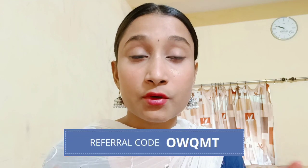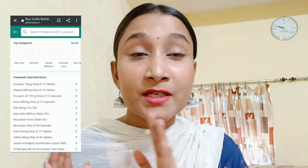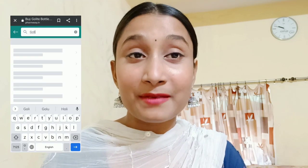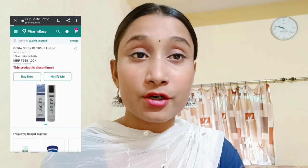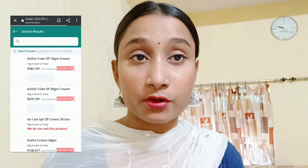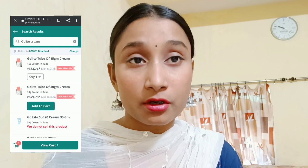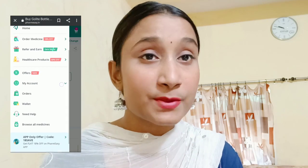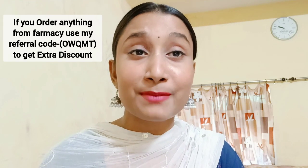If you use my referral code and order from pharmacy, I will tell you that 70 to 80% of medicines are available there. On your first order you will get a very good discount — 5% off plus 70% off — so you can order a lot from pharmacy.